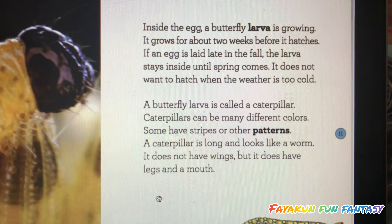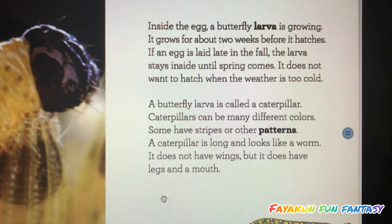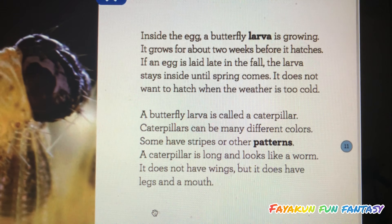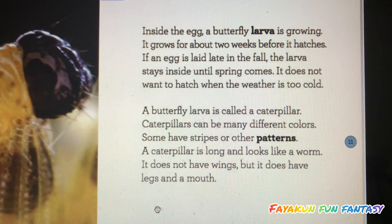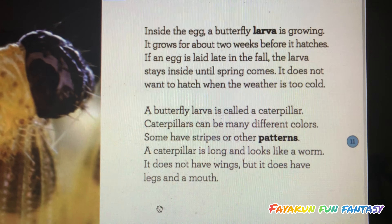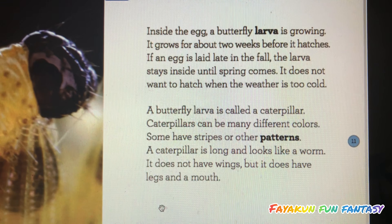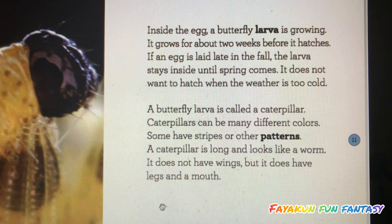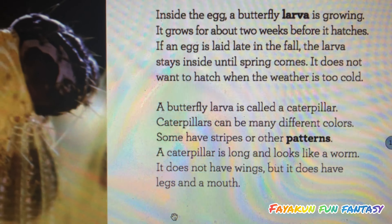Inside the egg, a butterfly larva is growing. It grows for about two weeks before it hatches. If an egg is laid late in the fall, the larva stays inside until spring comes. It does not want to hatch when the weather is too cold.